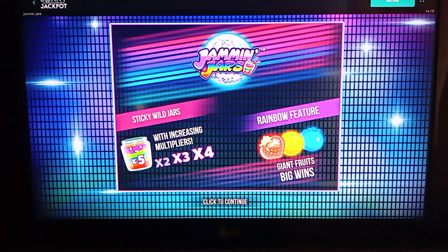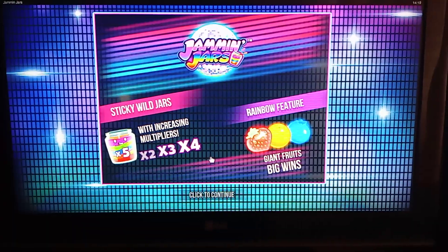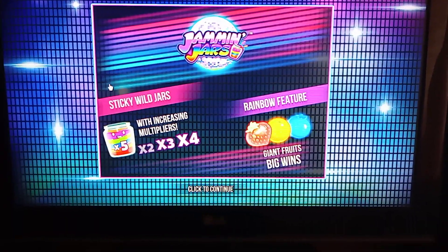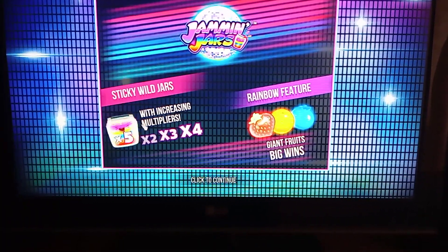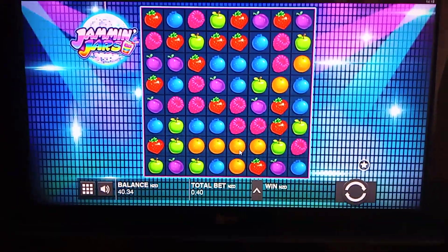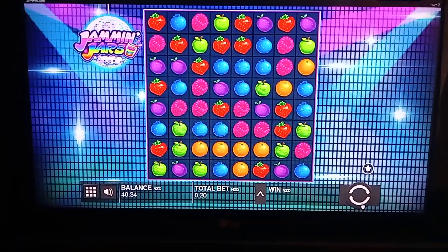So now we're on Jammin' Jars — the original Jammin' Jars, this is the one my cousin showed me. This is the one with the giant fruits. I don't know if the giant fruits are in Jammin' Jars 2, and there's that slightly complicated DJ feature or something on Jammin' Jars 2. But this one's got the Sticky Wild Jars with increasing multipliers and the rainbow feature, so let's hopefully get those. 20 cent bets — we'll play down to $30 or play up to $50.